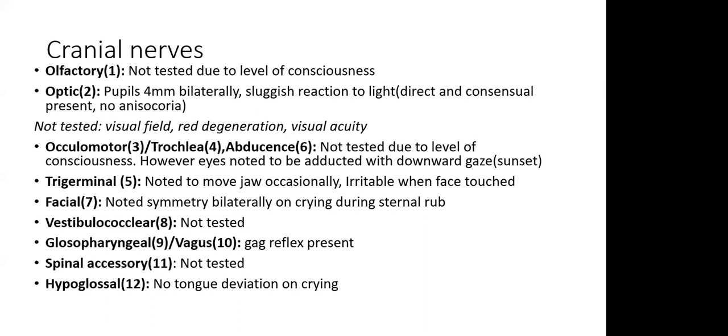For oculomotor, trochlear, and abducent nerves, we could not test them due to reduced consciousness, but noted the eyes were adducted with a downward sunset gaze. Trigeminal nerve: the child was noted to move the jaw occasionally and was irritable when the face was touched, suggesting intact sensation. Facial nerve: there was bilateral symmetry when crying during sternal rub. Vestibulocochlear could not be tested. Gag reflex was present for glossopharyngeal and vagus. Spinal accessory was not tested. Hypoglossal: no tongue deviation when crying.